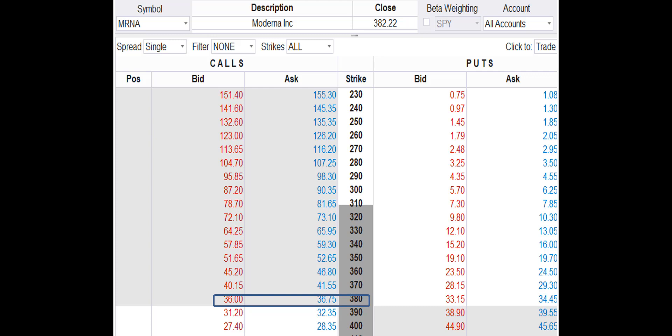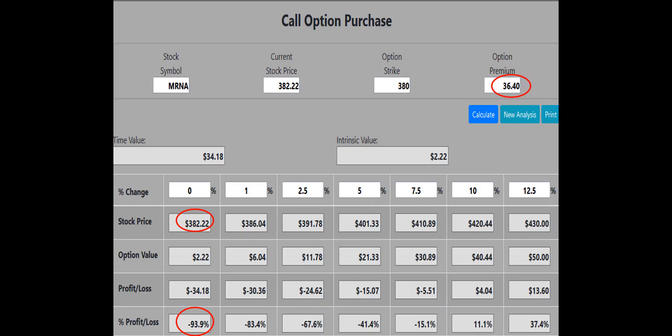That means any calls on the list from $380 to $230 are in the money. Let's take a look at the profit potential for purchasing the mRNA 380 strike call, which is the closest strike to the current price of the stock. The bid-ask spread for the 380 call is 36 to 36.75. We try to enter at the midpoint, so we use 36.40 as the buy price. Our call option calculator shows that if the mRNA stock price is flat at $382.22 at option expiration, the 380 call will lose 93.9% of its value — an unacceptable risk that could devastate our trading account.